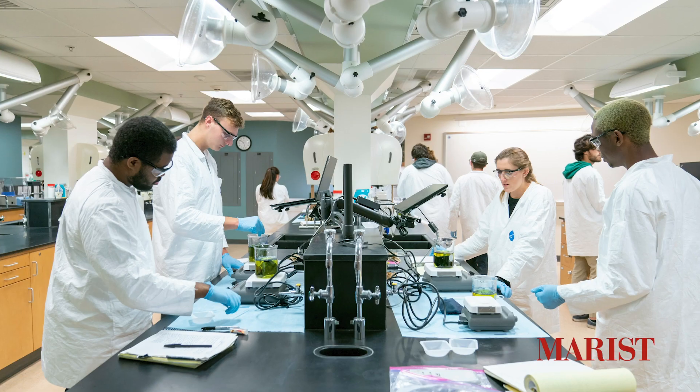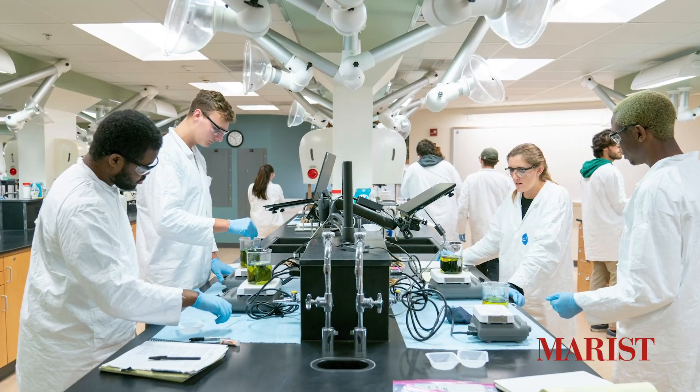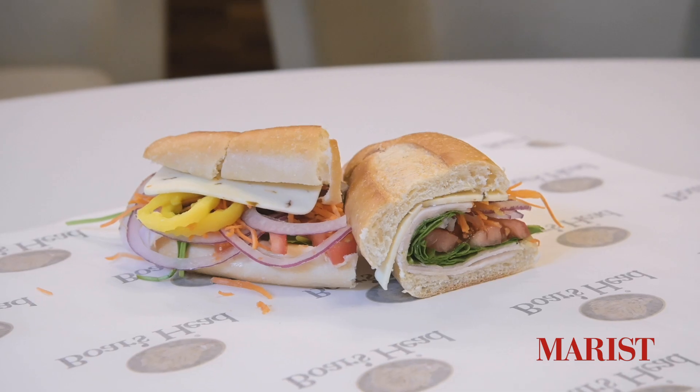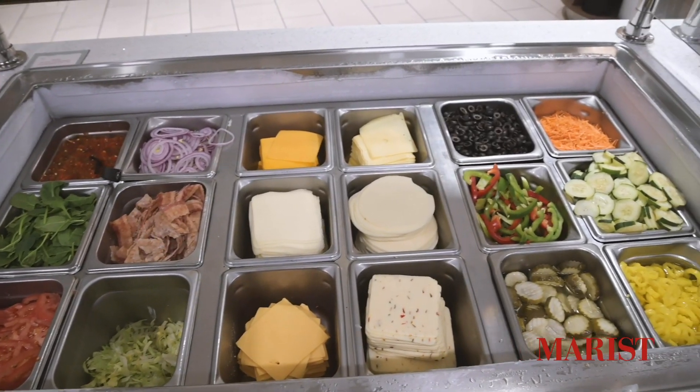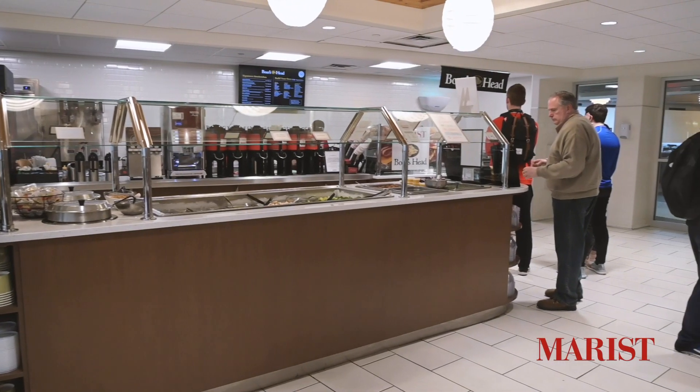We are now in Donnelly, where I take a bunch of my science classes as well as other labs like chemistry and physics. We also have the Donnelly Cafe, where you can get these lovely sandwiches with Boar's Head meats. We have salads and also entrees that change daily.